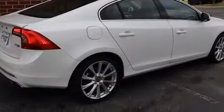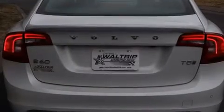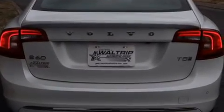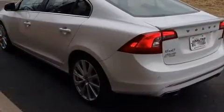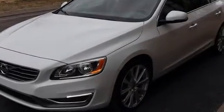Performance and efficiency are both prioritized thanks to the efficient four-cylinder engine. And for added security, Dynamic Stability Control supplements the drivetrain. The engine breathes better thanks to a turbocharger, improving both performance and economy.